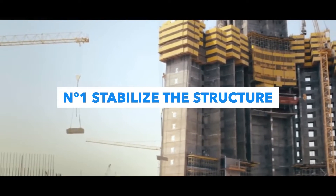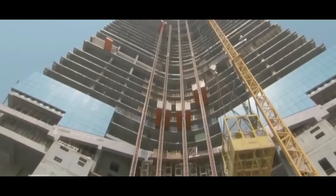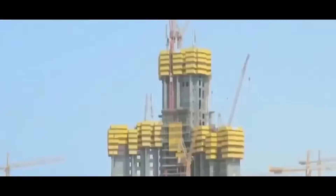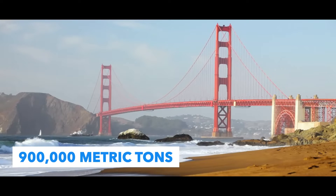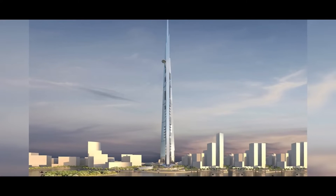The first challenge of such a construction is stability. The taller the skyscraper, the more it is subjected to the effects of wind and the stresses generated by the weight of the building on the base of its structure. With a height equivalent to more than three Eiffel Towers and a weight of 900,000 tons — the equivalent of the Golden Gate Bridge — it becomes necessary to plan a form and foundations adapted to the scale of the building.